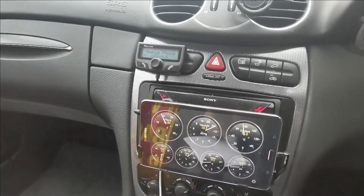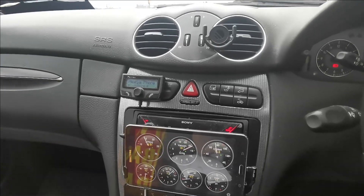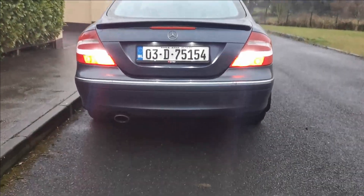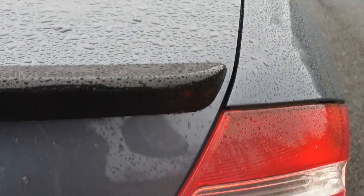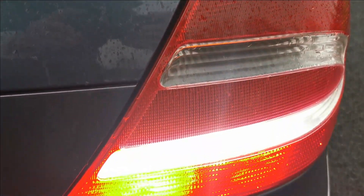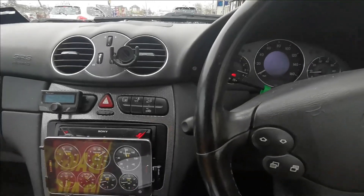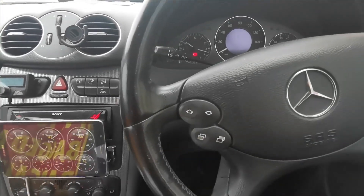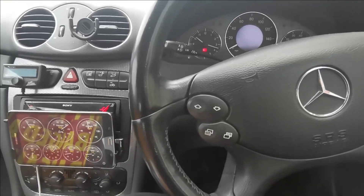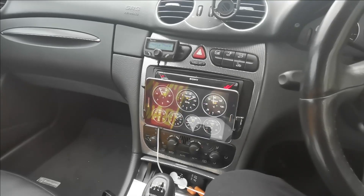I also fitted my reversing lamps with LEDs, and they're a big addition — it really lights up behind you when you're backing up in the dark, which is always a help. Other than that, not much else to report from the car, so we'll go into the shed now and I'll show you what I have lined up ahead of the upcoming roadworthiness inspection.